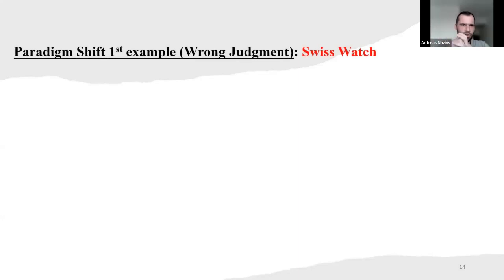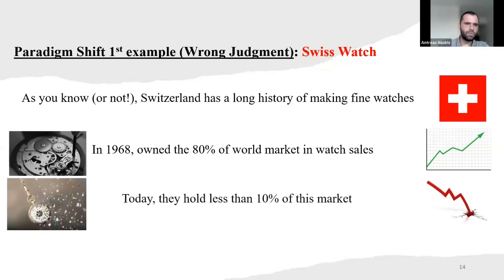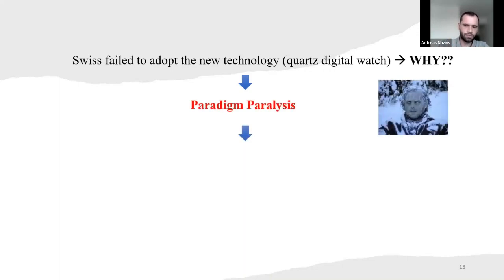So the first paradigm shift example involves a wrong judgment. This example will take us to Switzerland — we're going to talk about Swiss watches. As you may know, Switzerland has a long history of making fine watches. Back in 1968, they owned 80% of the world market in watch sales. Today, they hold less than 10% of this market. Their downfall was the emergence of the quartz digital watch. The Swiss failed to adopt that new technology.